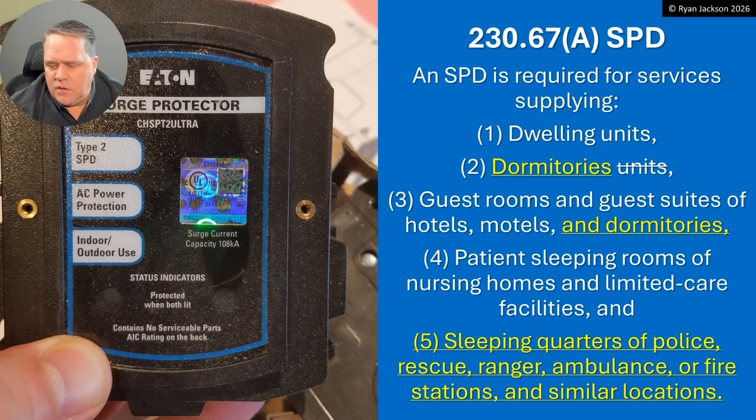Why do we have surge protection requirements in the NEC for a house or dormitory? It's not to protect your TV or refrigerator — it's to protect your life safety equipment. I don't care if the surge wipes out your TV. I care if it wipes out your smoke alarms, your AFCIs and GFCIs, or your home medical equipment like your CPAP machine. We have more life safety equipment in dwellings than ever before, and the same argument applies to dormitories and certainly patient sleeping rooms.